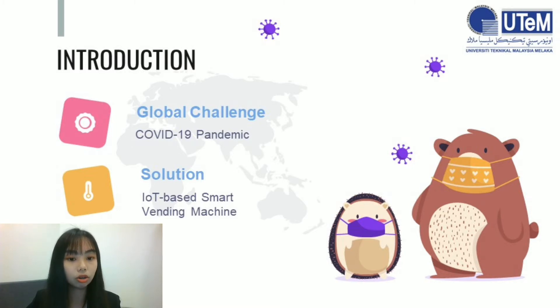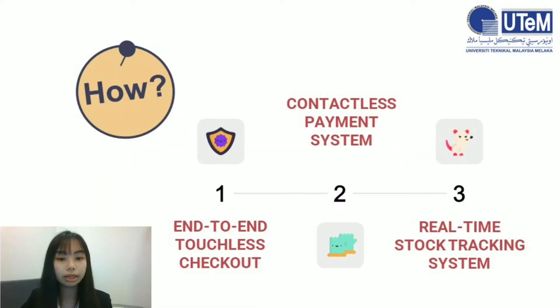By using the contactless vending machine, people don't need to touch the machine in order to dispense products. This consequently limits the contagiousness of infections, bacteria, and viruses. So how are these contactless vending machines able to achieve such functionalities? With features such as end-to-end touchless checkout, contactless payment system, and real-time stock tracking system, vending machine users are able to control the vending machine without touching it, and owners are able to monitor stock without tracking it physically.